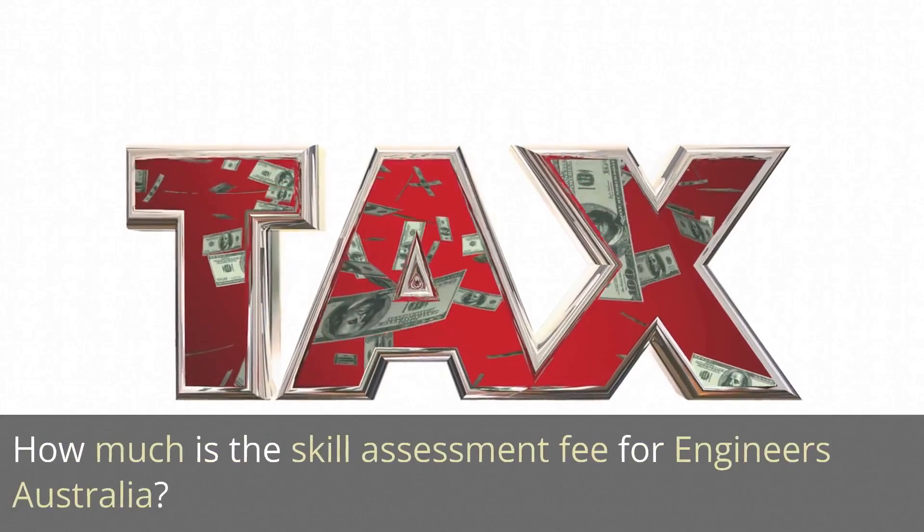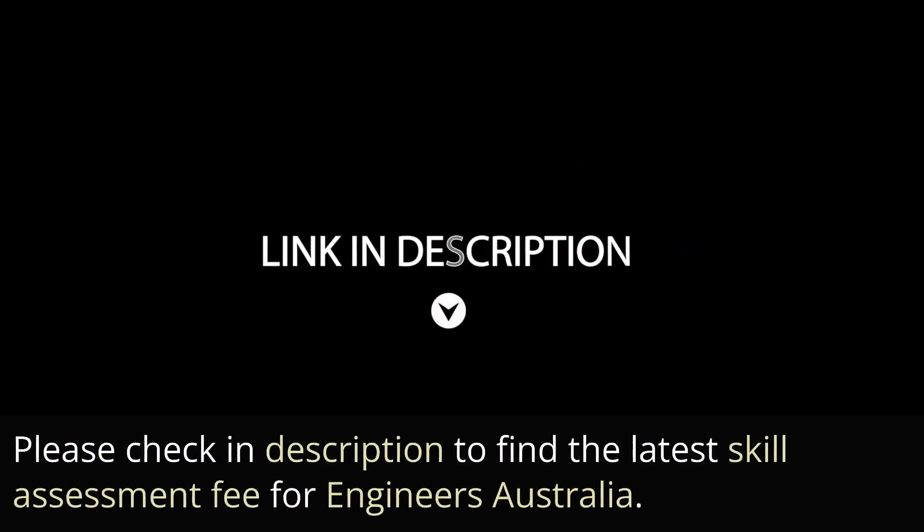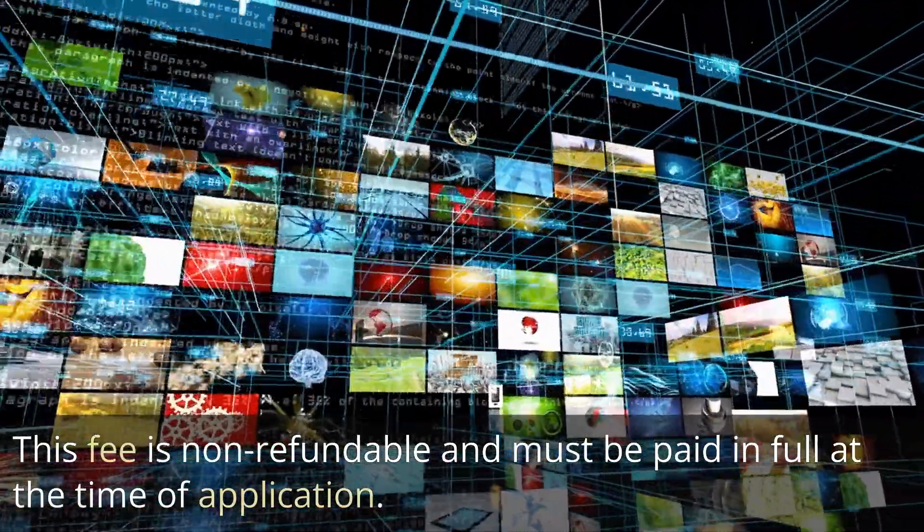How much is the skill assessment fee for Engineers Australia? Please check the description to find the latest skill assessment fee for Engineers Australia. This fee is non-refundable and must be paid in full at the time of application.